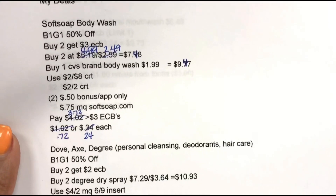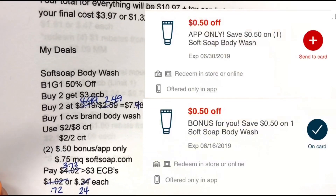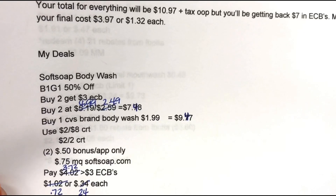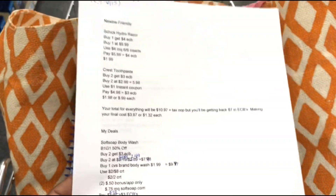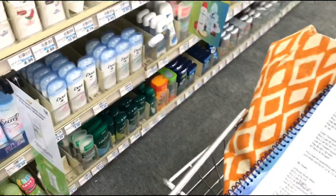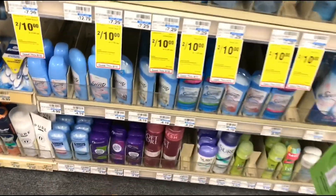For the Soft Soap deal, I also have two $0.50 off coupons on the CVS app — one is a bonus coupon and the other is an app-only coupon already sent to my cart. That's an extra dollar off. Check your app for any app-only or bonus digital coupons for extra savings.